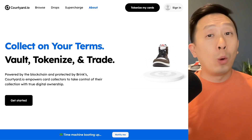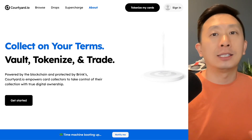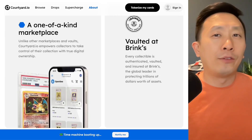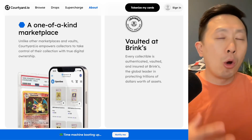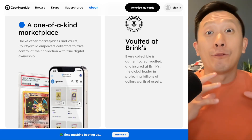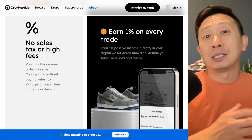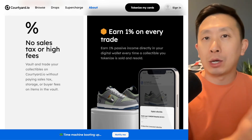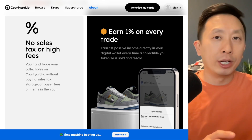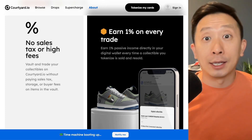So what is Courtyard? On its site, it says it allows you to vault, tokenize, and trade your collectibles and assets anywhere in the world. The way that you vault this is with third party verifier Brinks, and they are known to verify assets in the real world and hold them inside of their physical locations. Why would you want to vault your collectibles instead of storing them at home or in a safety deposit box? Well, there's no sales tax or high fees. The vaulting is free, and it's held within Brinks' own vault, so you don't have to worry about any liabilities that happen to your physical assets.